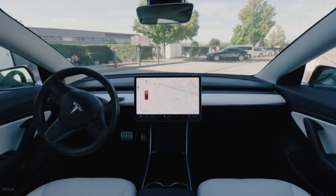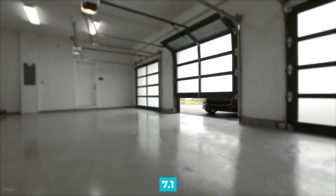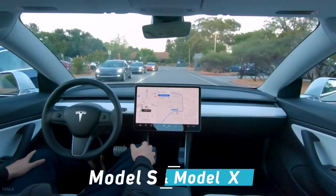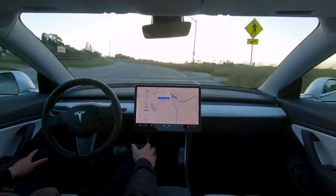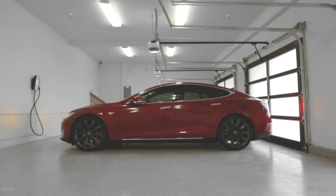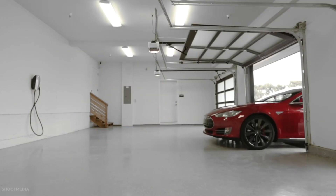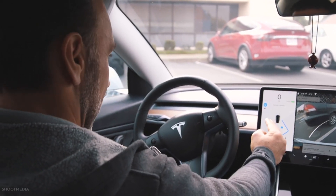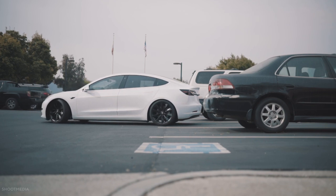Tesla introduced Summon in early 2016 as part of the Autopilot version 7.1 software update. Initially available on the Model S and Model X, Tesla offered Summon for the Model 3 when it went into production a year later as part of Autopilot FSD. Tesla Summon offers owners added convenience and safety when parking or retrieving their vehicles — for example, if the car is parked in a narrow space, owners can utilize the Summon feature to beckon their Tesla to them, saving them from entering or exiting in such a constricted area.